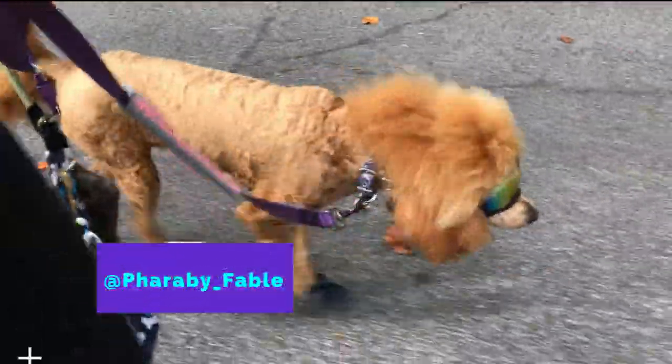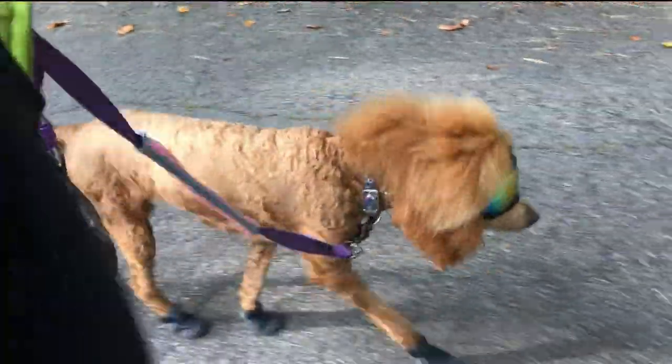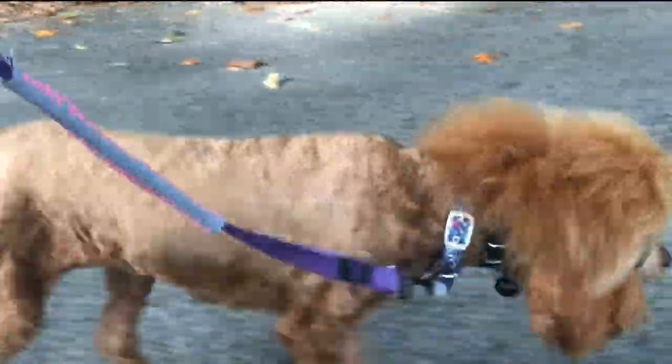Thank you for joining us. We have a really weird situation this morning. Farabee, on her morning walk, must have stepped in cat pee or something because her boots smell awful.